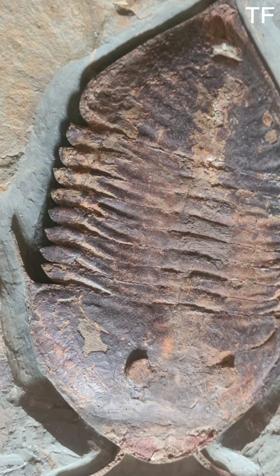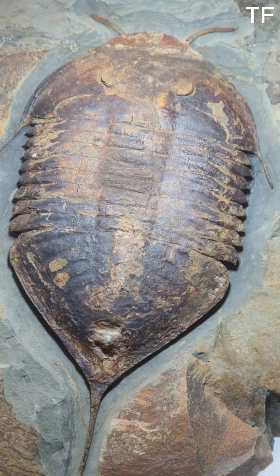This trilobite comes from the Fezuata Formation in Morocco, a site that has revolutionized our understanding of early life on Earth. Unlike most fossil sites, Fezuata preserves not just hard shells but also soft tissues, giving us an unprecedented glimpse into the biology of these ancient creatures. It's like a Paleozoic Pompeii, capturing a moment in time with incredible clarity.